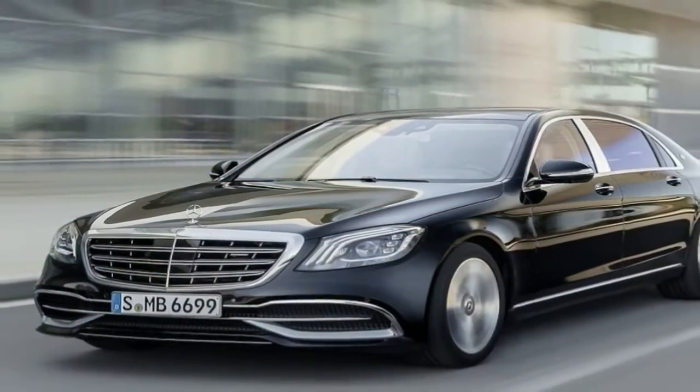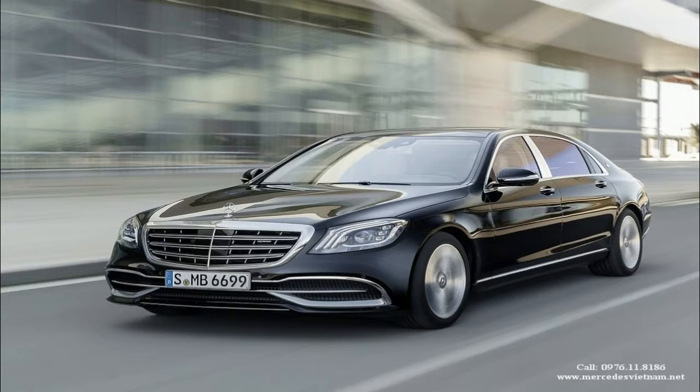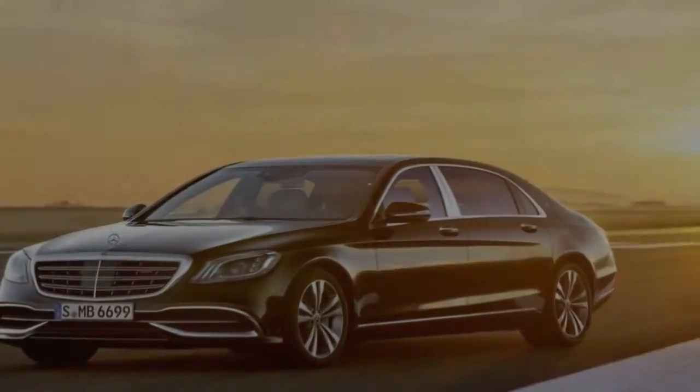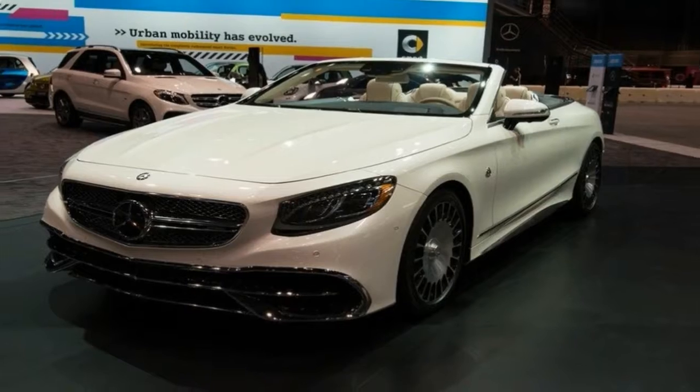In place of the previous steering column-mounted cruise control, the 2018 S-Class moves all cruise control functions to the steering wheel. Engaging the adaptive cruise control system reveals myriad changes, including the...